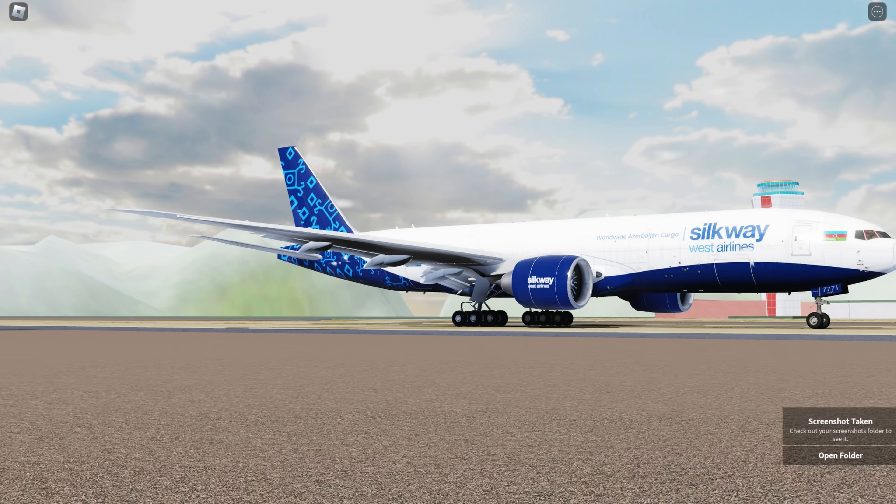Let's see how fast the 777 climbs — I'm going to take a photo of it while in the air. The flight characteristics are not bad; I actually like flying this 777, it's a little more agile as well. Now I'm going to fly it a bit further away to take a nice photo while it's airborne.